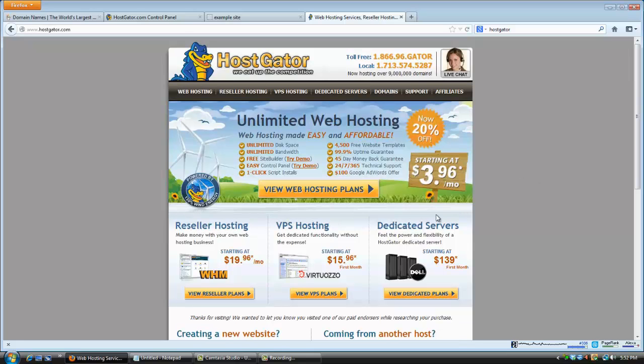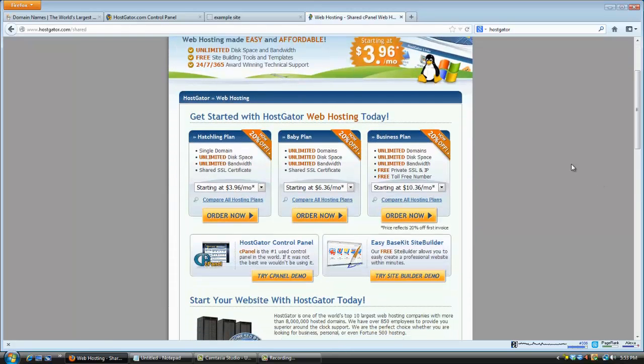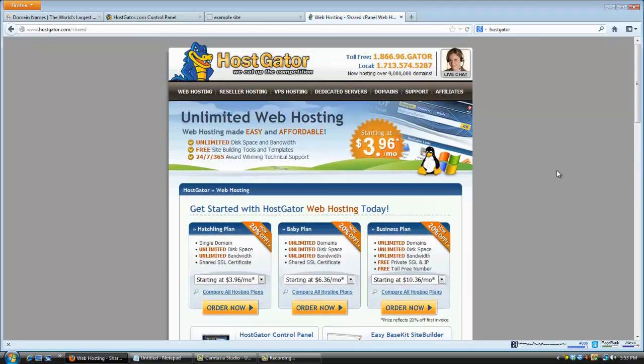They're very helpful, courteous, and really intelligent. Another reason why I use Hostgator is because they have competitive prices — some of the best prices for hosting available. As you can see they have a 20% off coupon up here, starting at $3.96 a month. I'm going to explain more about that in a bit. I'm showing you how to get Hostgator hosting today for the cheapest price — one penny.